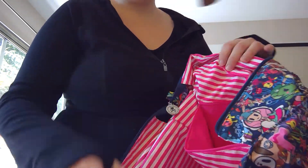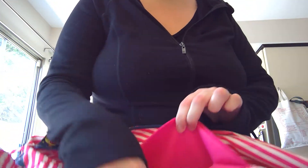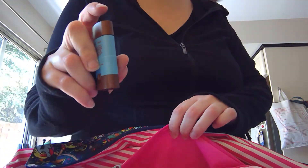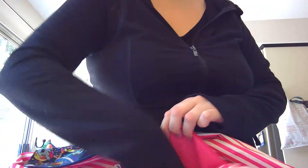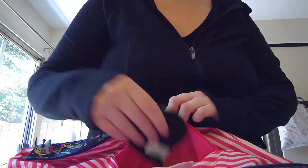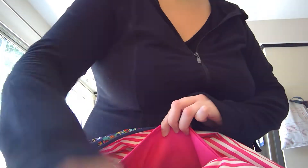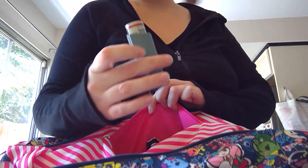So what I'm going to put in this zip pocket is my sunscreen, my chapstick, my breast pads, panty liner, my locker lock, and then my inhaler.